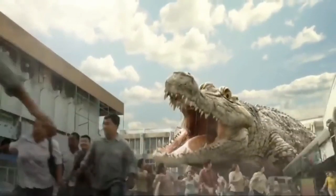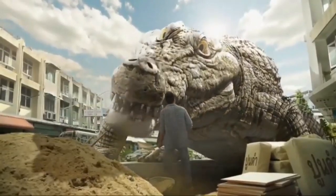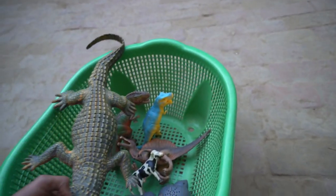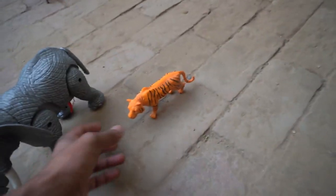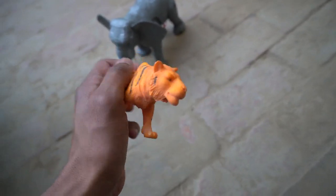Beautiful look guys, crocodile — big size, realistic crocodile. And collect basket, and guys tiger — very nice guys! Tiger design is so beautiful, tiger!